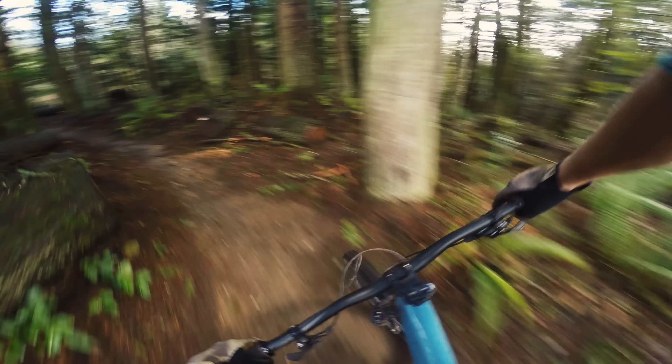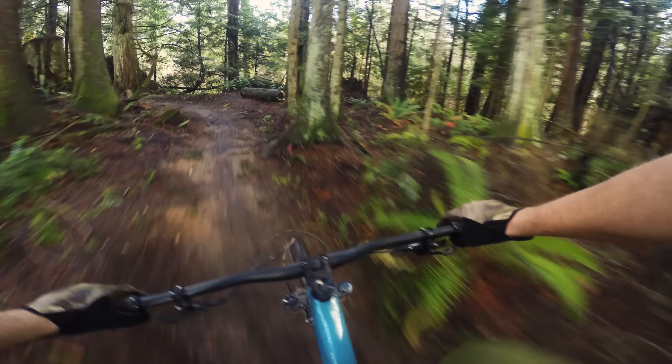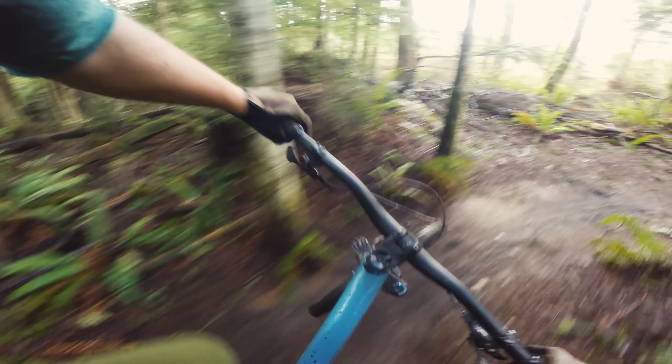It doesn't feel like it's sagging into its travel a bunch or super plush — it just feels kind of higher sprung. It feels like there's a pretty good pedaling platform.